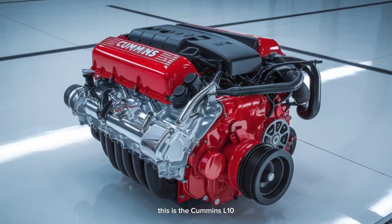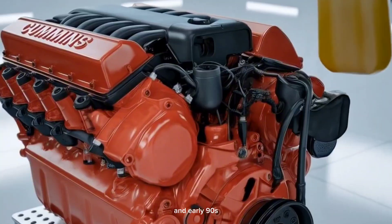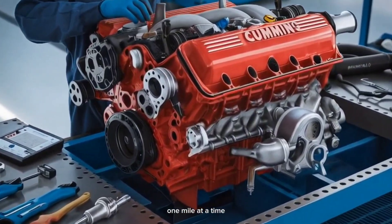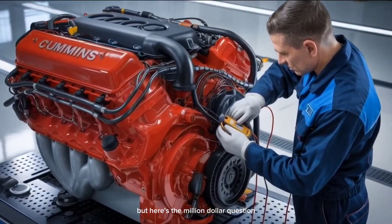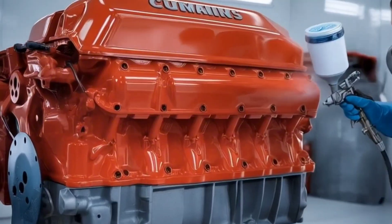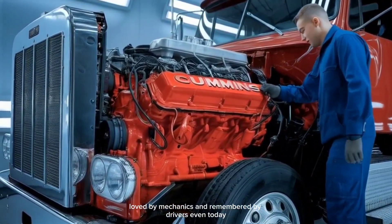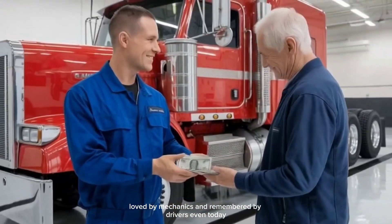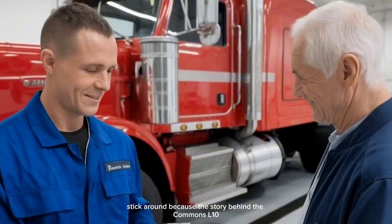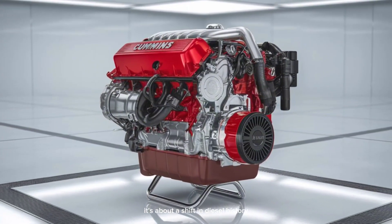This is the Cummins L-10, the engine that roared through the late 80s and early 90s, pulling America's freight and building its legend one mile at a time. But here's the million-dollar question: why did Cummins stop making the L-10? Why would they kill off an engine trusted by fleets, loved by mechanics, and remembered by drivers even today? The story behind the Cummins L-10 is more than just horsepower and torque. It's about a shift in diesel history.